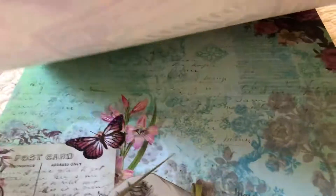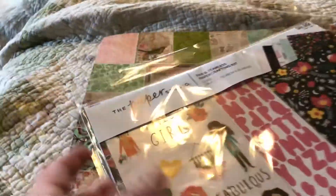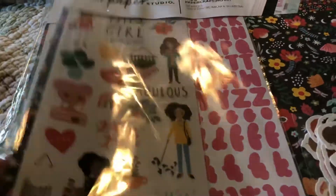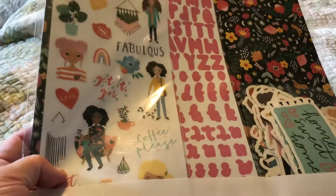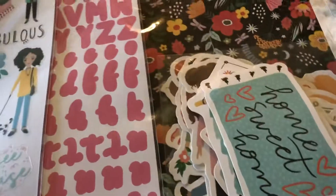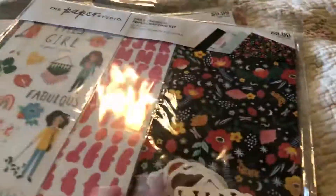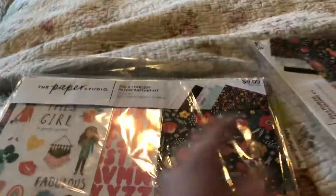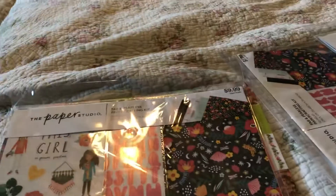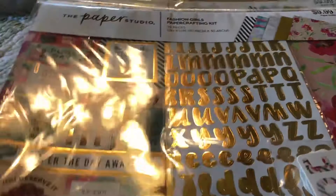Yeah, that's that one — I really think that's pretty. I got some paper packs that are on sale. This one is really cute with the girls; love that it comes with ephemera. And this is what you get in it — love that. It's going to make some really cute memory decks. Love that one.